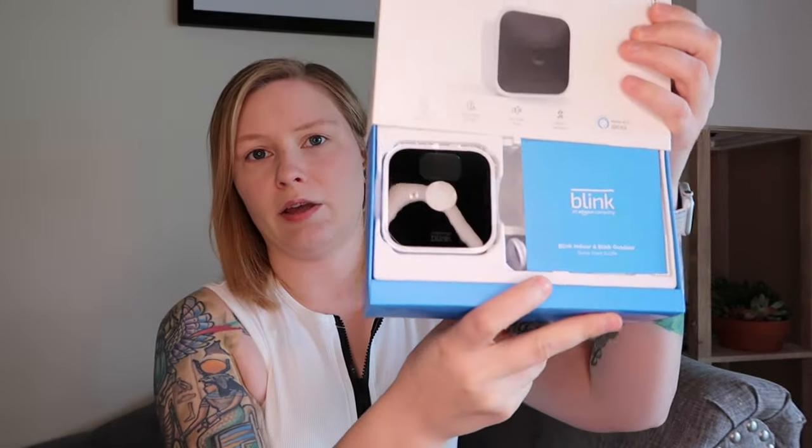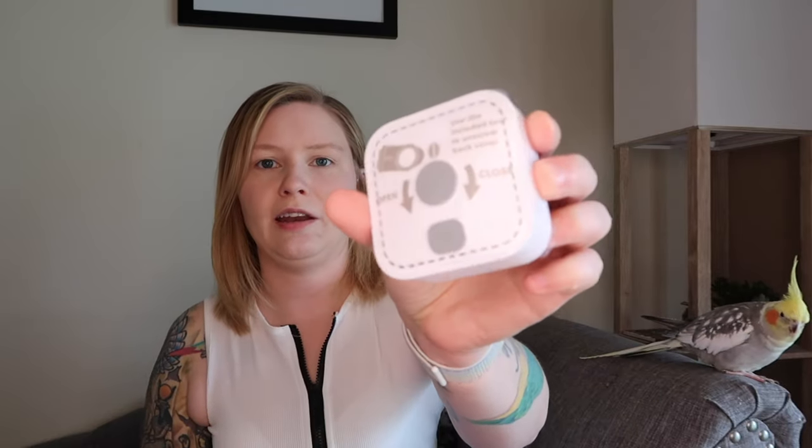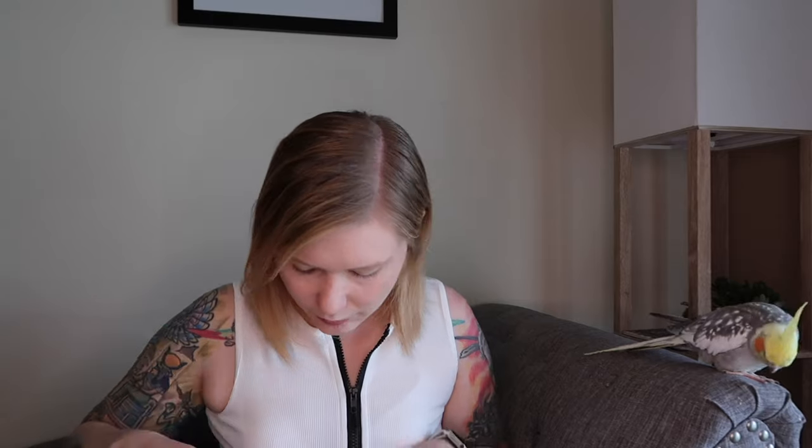So this is what it looks like when I open it — it's about the size I thought it would be, a little bit bigger than the wired one. It has a mounting bracket on the back of it, and then you apparently need to sync it with a module that plugs into the wall. That part does have an outlet piece, but the camera itself isn't going to have a cord running all the way across the room, which will be really nice. I'm excited to set this up and try it out.